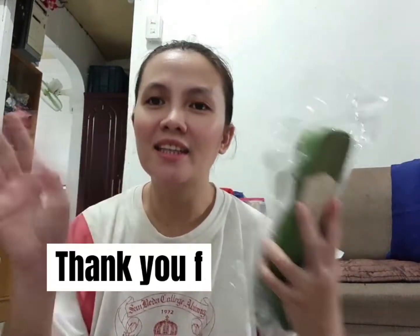And yung address ko is here in Cavite, so nag-covered naman siya sa J&T. Ayan — that's all from my first ever Shopee haul video. Bye!